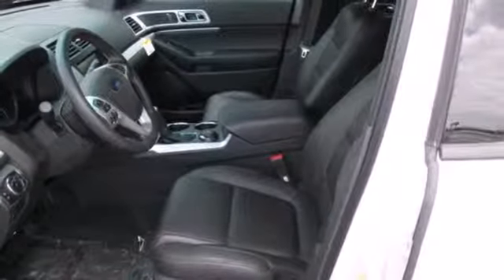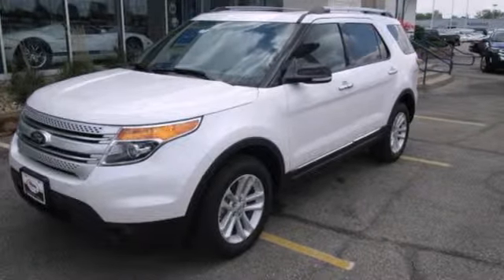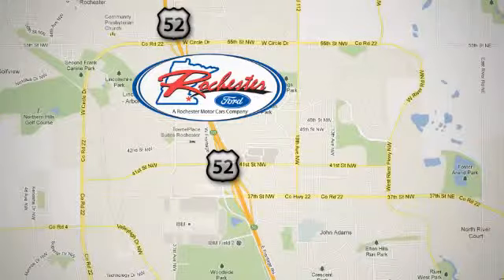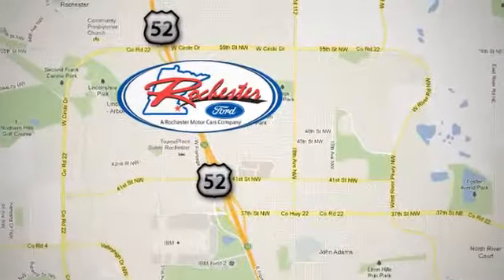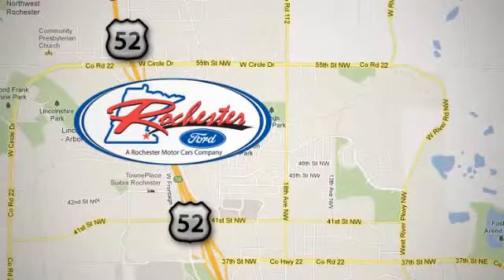Make a lasting commitment to the safety and comfort of your loved ones. Come take this Explorer for a test drive today. Experience the difference at Rochester Ford. We're conveniently located between 41st Street and 55th Street Northwest on Highway 52 in Rochester, Minnesota.